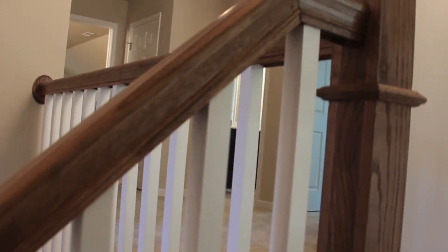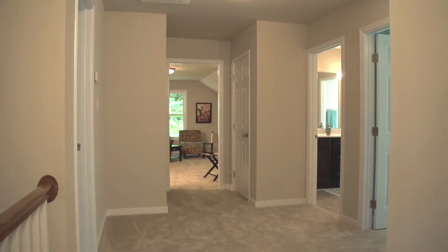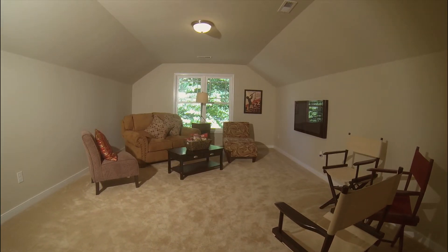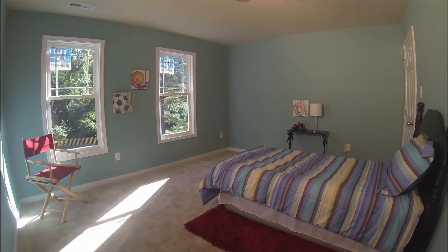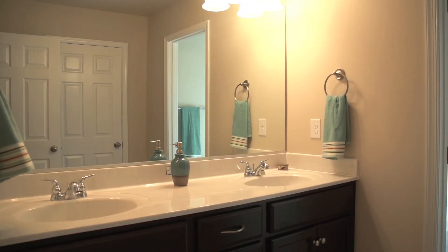When you go up the stairs in the Bromley, you're greeted with this huge square hallway. It's bright, it's light, it's airy. It's got two full bedrooms upstairs and a bonus room. We try to spread out the bedrooms so if you've got multiple children, they're not right next door to each other, so you can have a nice lifestyle and not everybody is in the same space.